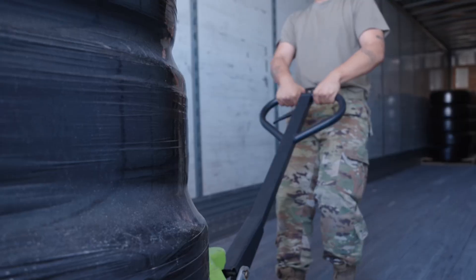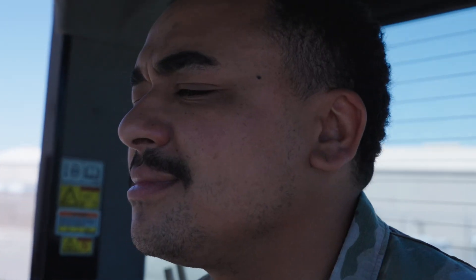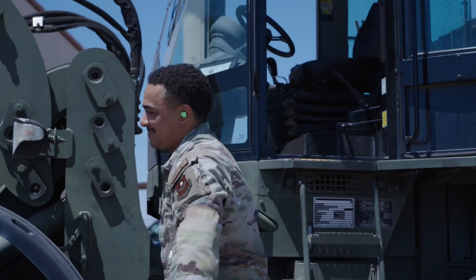Whether it's moving equipment in the warehouse or running out to the flight line and putting fuel on aircraft, we're always going to be there. We've got to be quick on our feet in order to get that mission done.